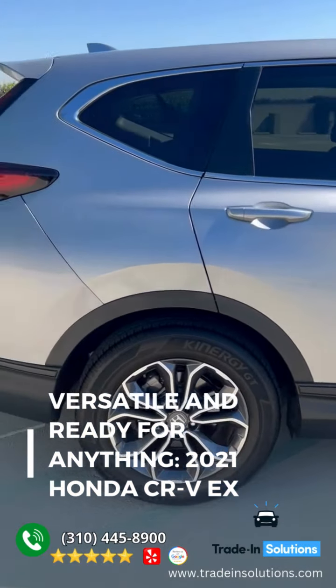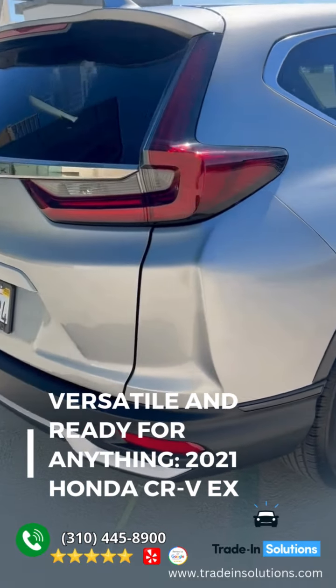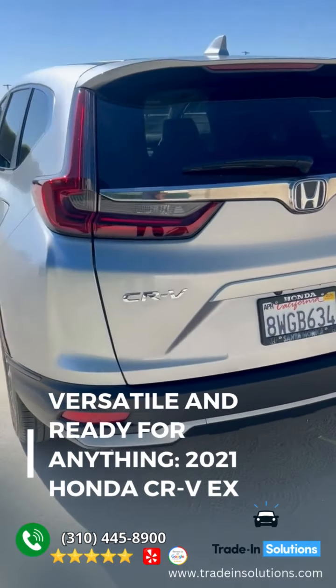This Honda is a steal with less than 8,000 miles on the odometer. Estimated fuel economy for this vehicle is 28 miles per gallon in the city, and 34 miles per gallon on the highway.